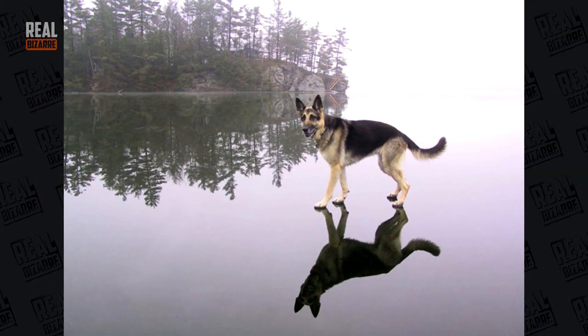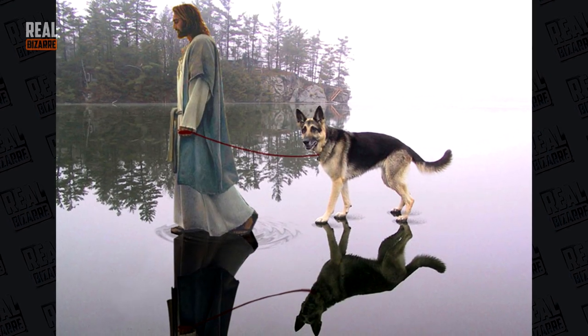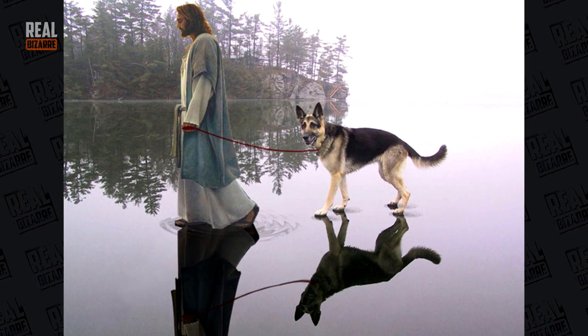German Shepherd walking on water — or is this ice? Well, if it's water then there's gotta be Jesus in this picture.